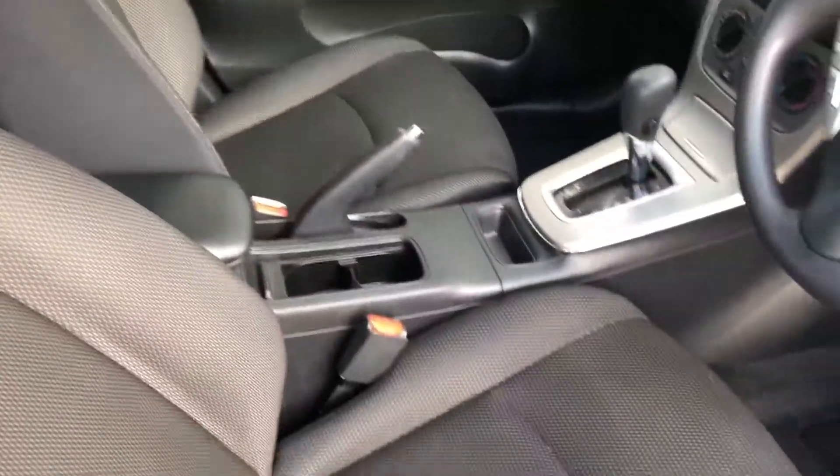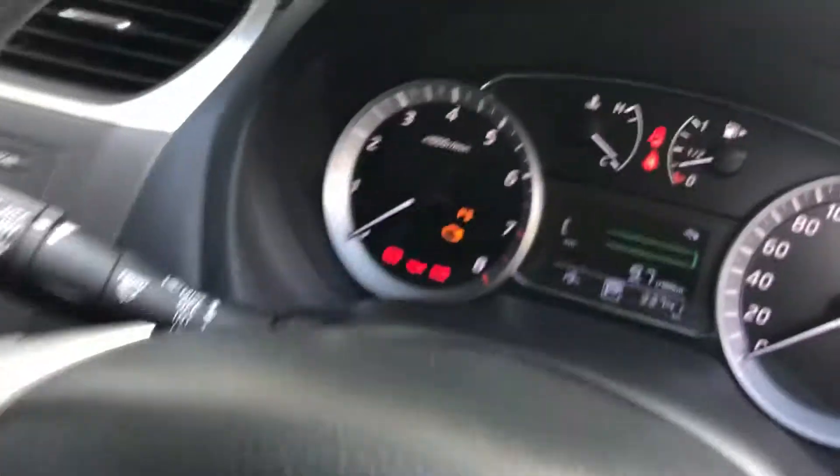Very comfortable interior, again immaculate, very clean. Fantastic stereo system, got cup holders there, loads of space.